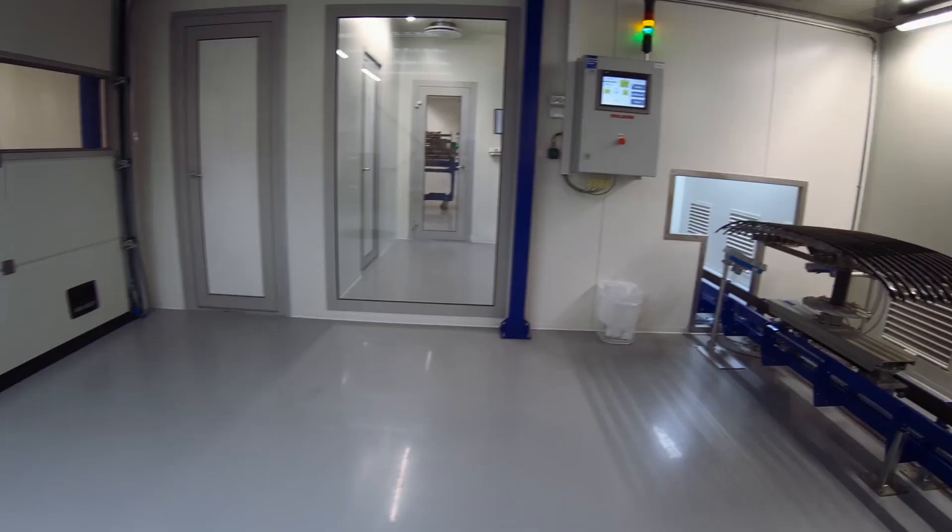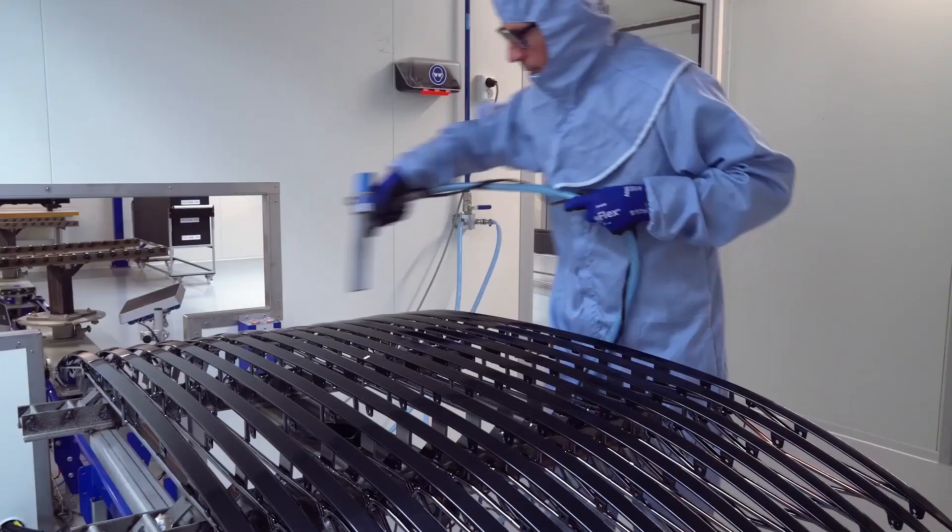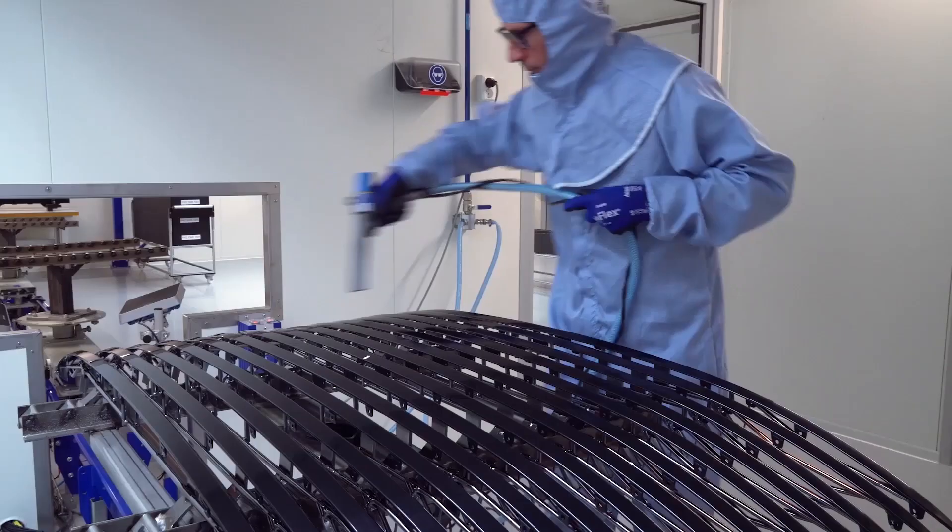At this station we prepare the goods for the production line and we load the racks which carry the parts in the automated process.